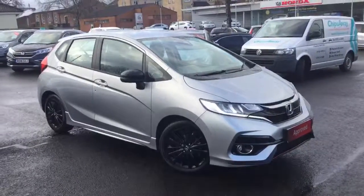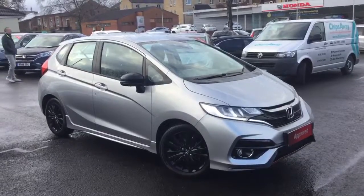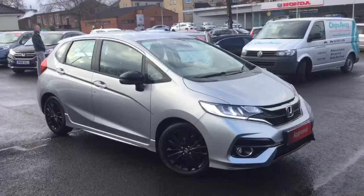Hello, welcome to Greenacre Honda. I'd just like to do a quick video presentation of this 2018 Honda Jazz 1.5 Sport Manual in the Metallic Lunar Silver.